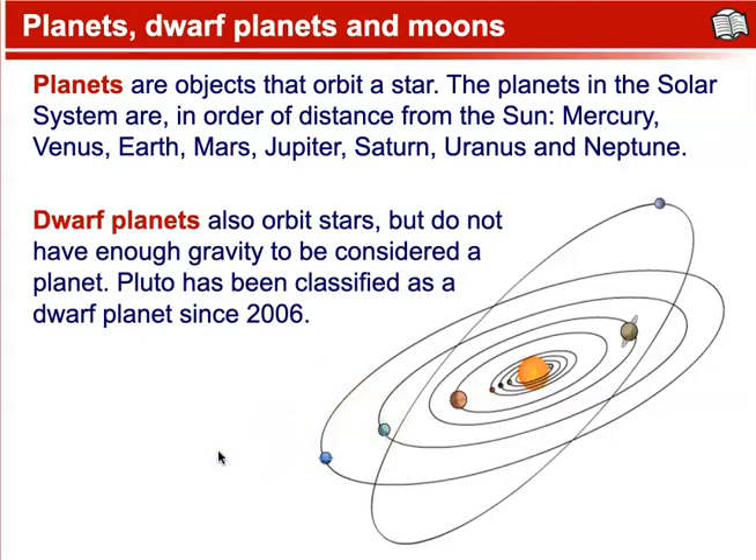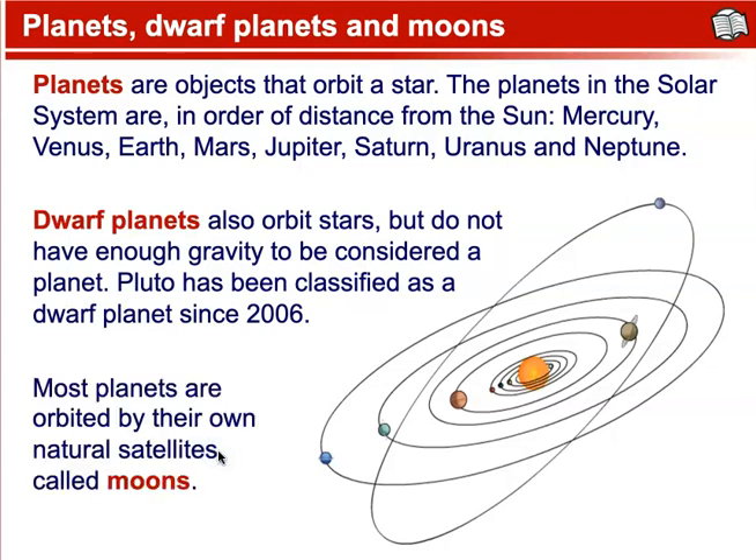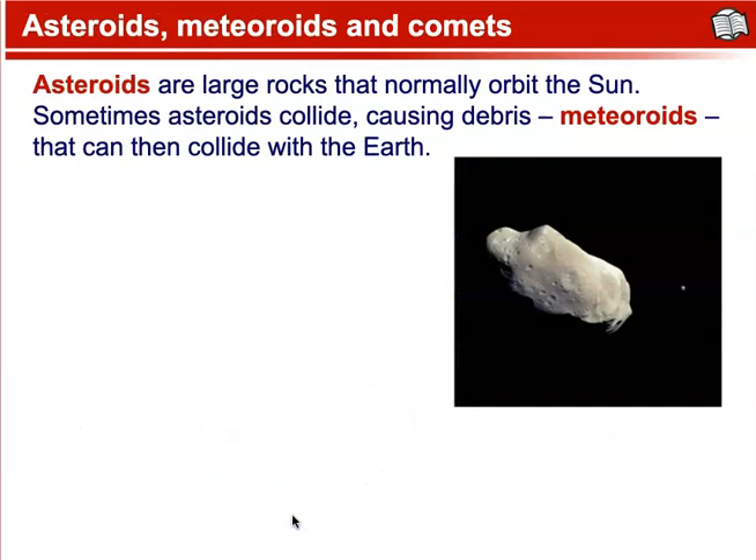Dwarf planets also orbit stars, but they do not have enough gravity to be considered a planet. Pluto has been classified as a dwarf planet since 2006. Most planets are orbited by their own natural satellites, and these are called moons. Asteroids, meteoroids, and comets.